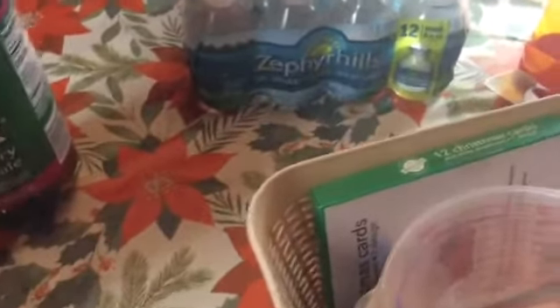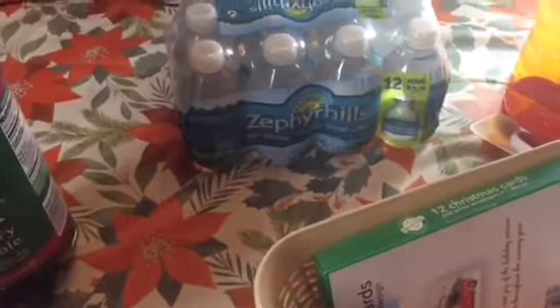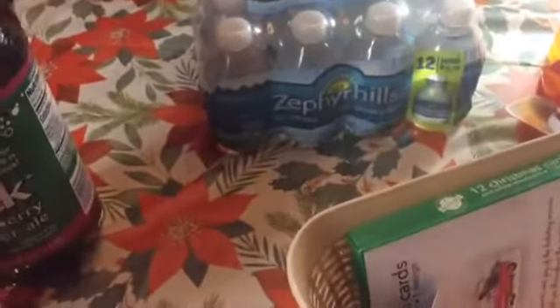And I found some Betty Crocker measuring cups. This is a two cup and this one is four cups. So I got two measuring cups. I got some gift bags so that I can make some gift baskets — got two packs, so it's four bags total.